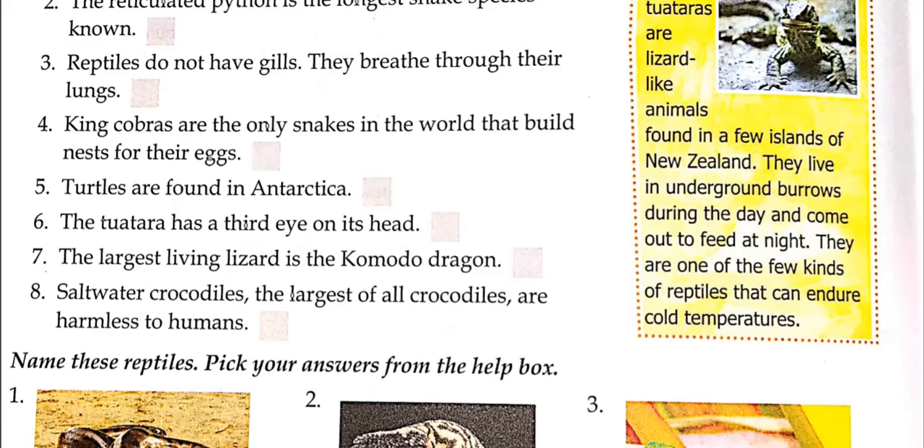The tuatara has a third eye on its head — you can find this out on Google. The largest living lizard is the Komodo dragon; that's a true fact. You will be able to see a picture of it on Google. Saltwater crocodiles, the largest of all crocodiles, are said to be harmless to humans — you have to tell me if crocodiles could really be harmless to humans.